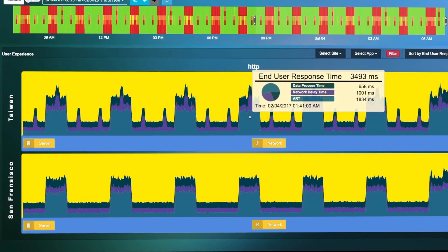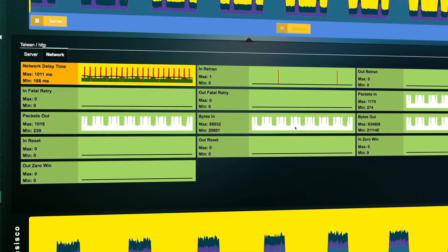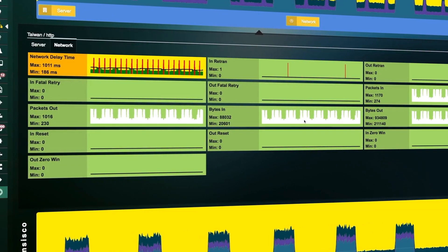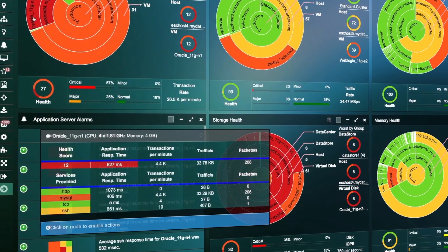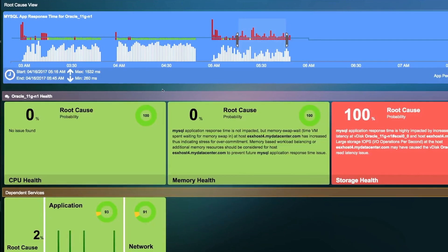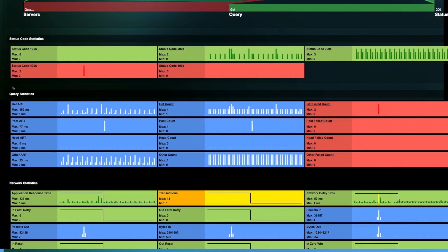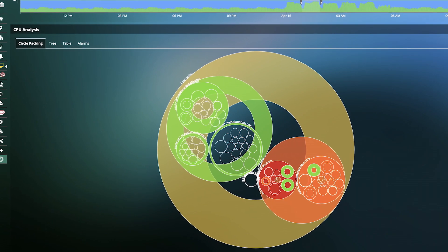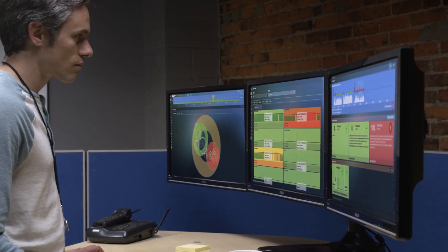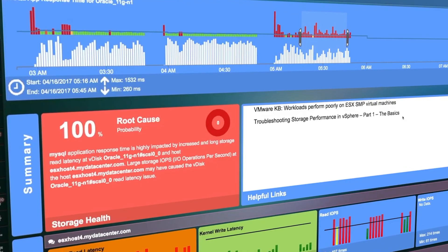Beyond a problem-solving tool, Wila gives you the monitoring capabilities to find potential issues before a call to the help desk gets made. Full-stack visibility and analytics illuminate any blind spots in your data center and peel back the layers of confusion between users, applications, and the infrastructure. When you can see everything, it's easy to pinpoint the root cause of any issues with just a few clicks.